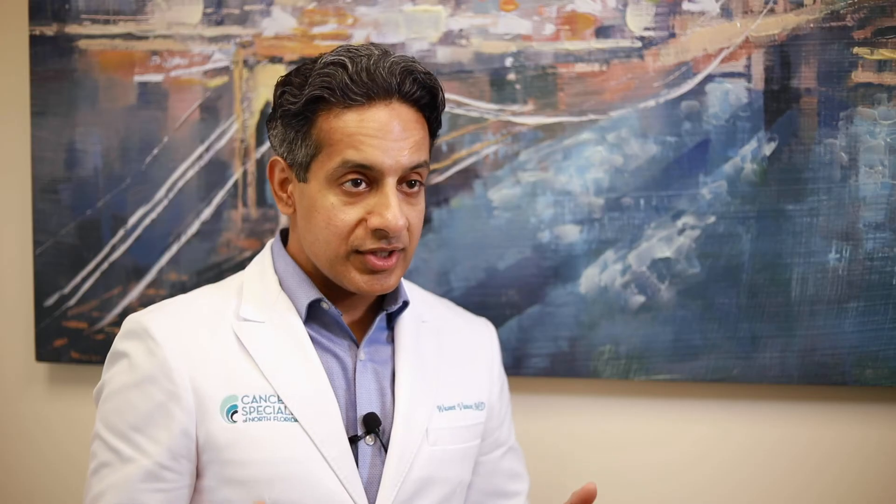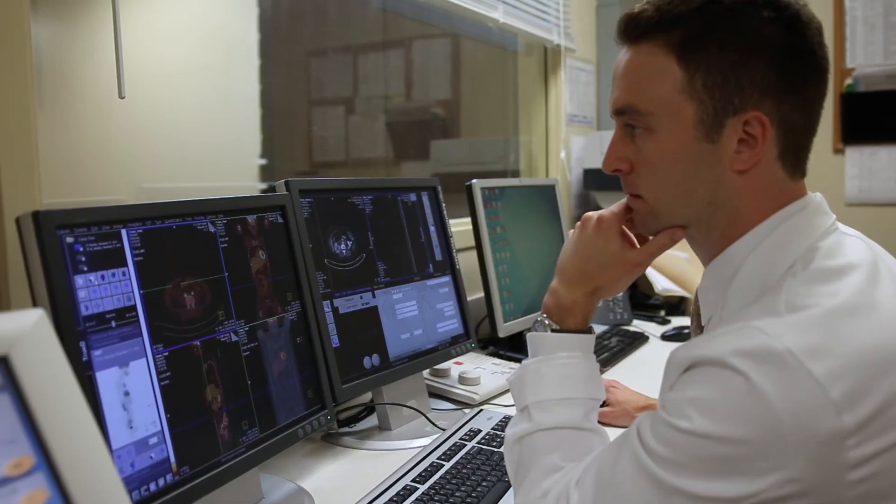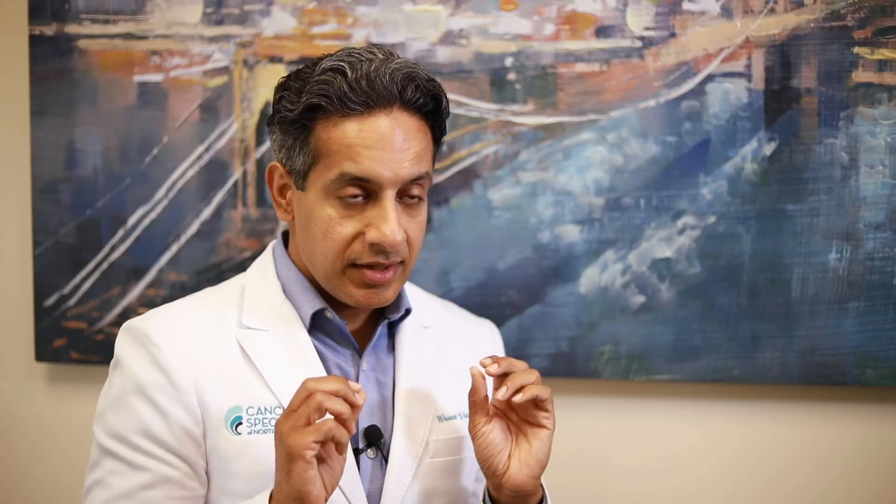IGRT is the utilization of CT imaging on our machine to very precisely define where the cancer is, to allow for the best precise targeting.